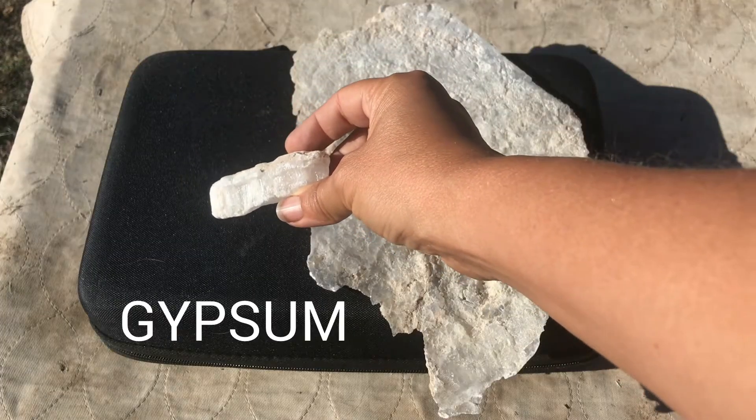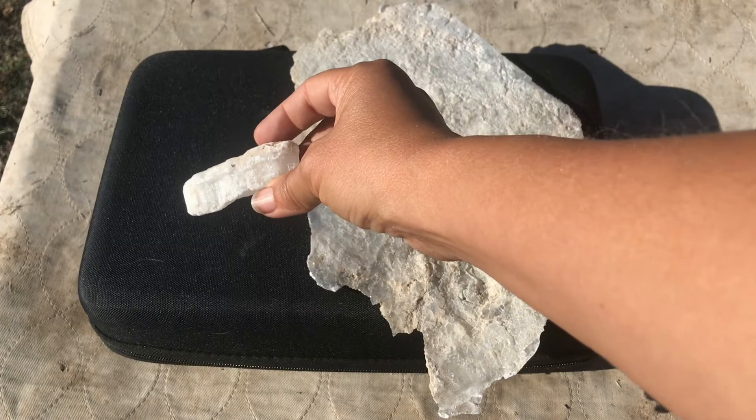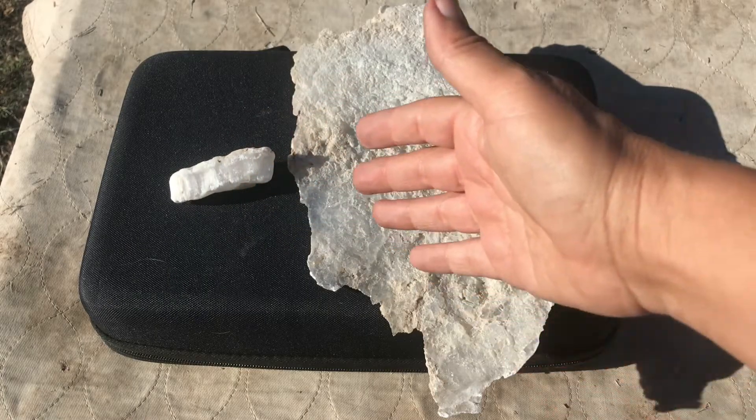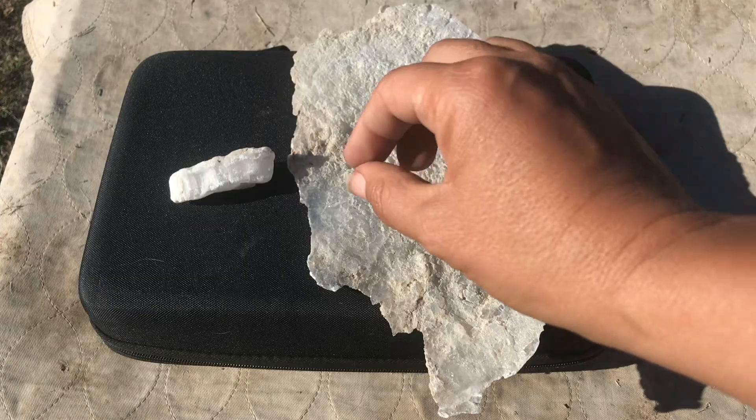Gypsum is considered a hydrous form of calcium sulfate. Keep in mind that if we were talking about the non-hydrous form, we'd be talking about anhydrite.